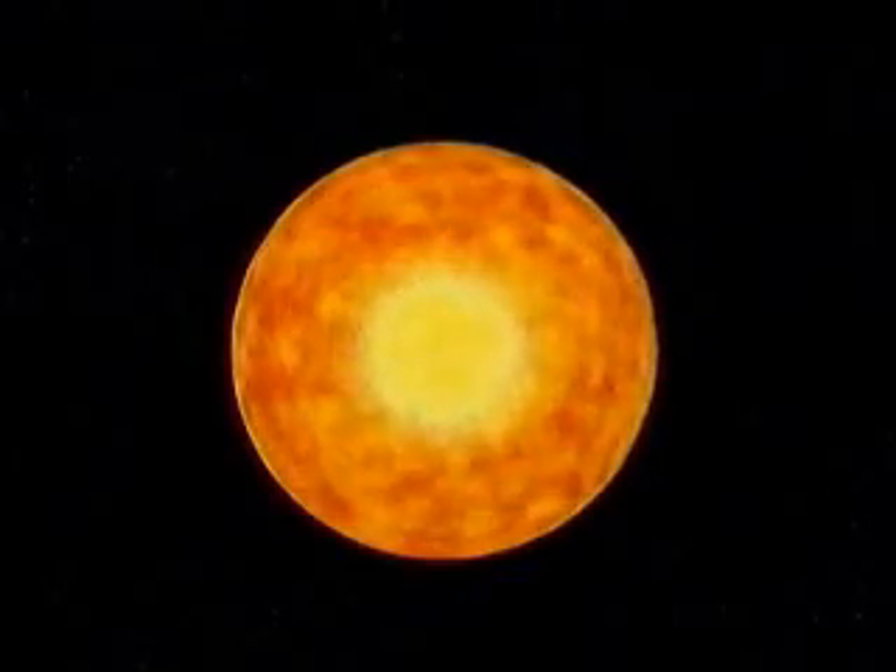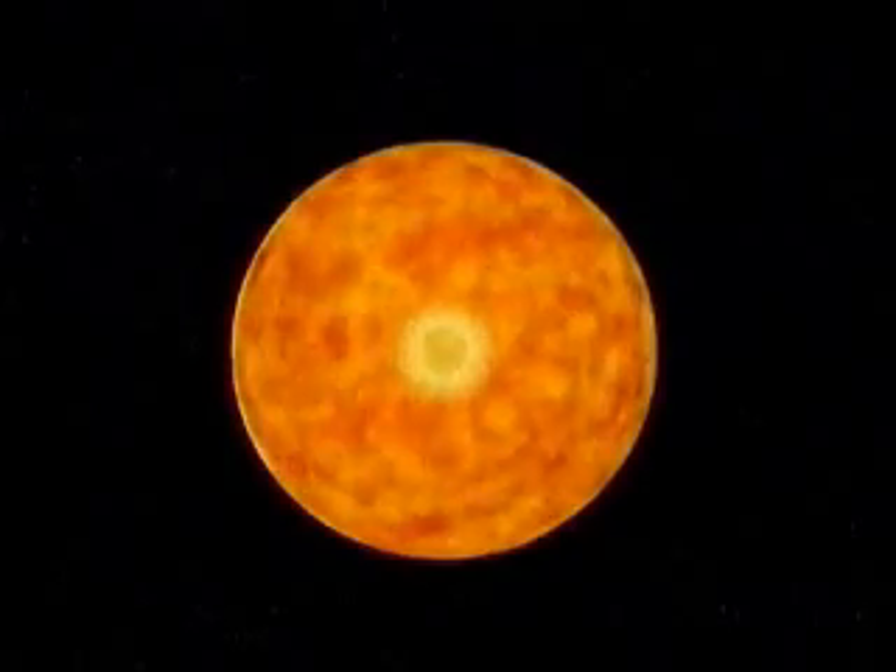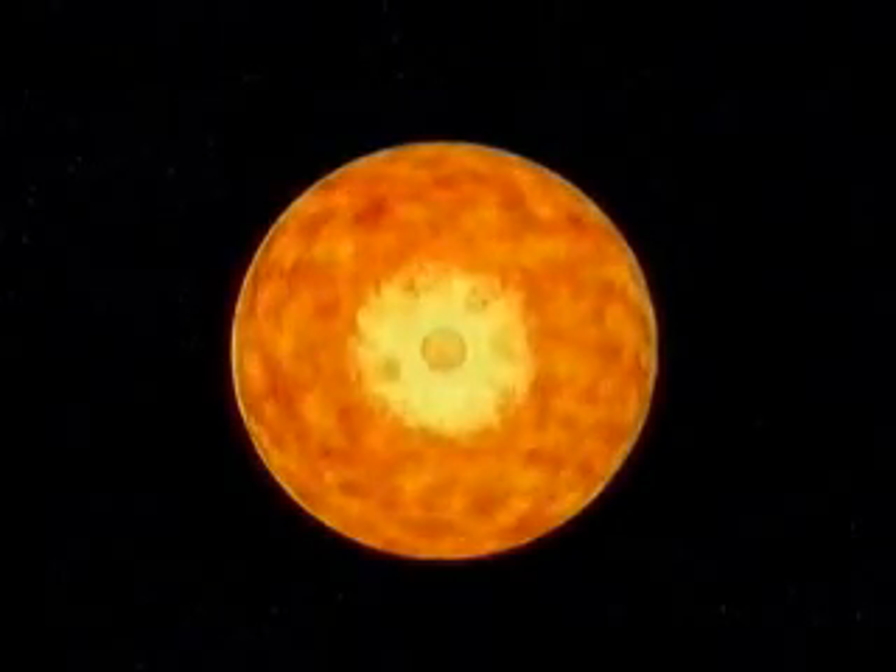But in a few thousand million years, it will run out of hydrogen in the center. As the energy from the hydrogen fusion reaction stops, the center of the sun will begin to shrink under gravity. Around the helium core, hydrogen continues to fuse.